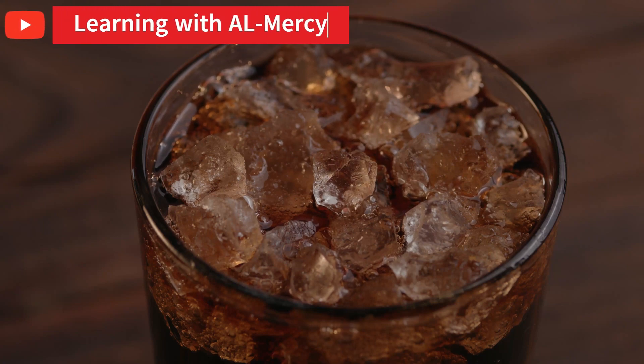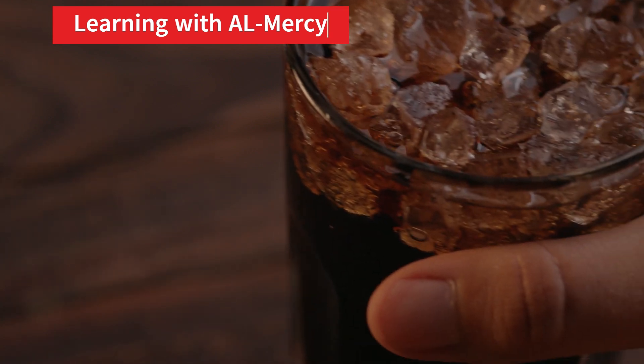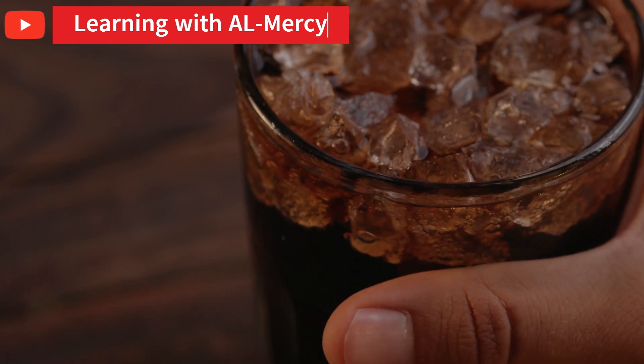Have you ever poured a cold soda, dropped in a few ice cubes, and before you even take your first sip, poof, the ice is almost gone — but in plain water, those cubes stay strong for ages. So, what's going on here? Is soda secretly melting your ice faster, or is something else hiding beneath those fizzy bubbles? Stick around, because the answer will completely change how you see your drink.